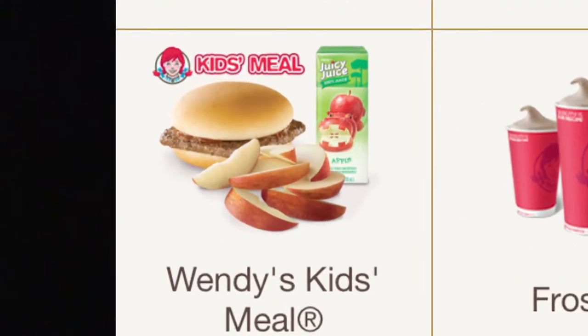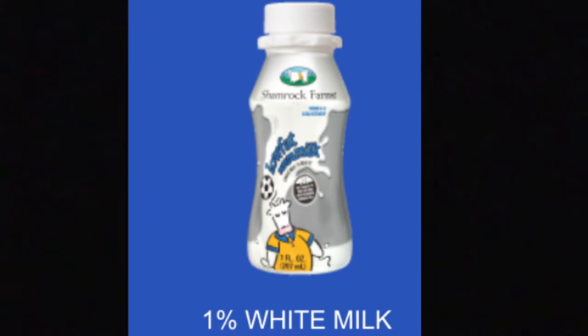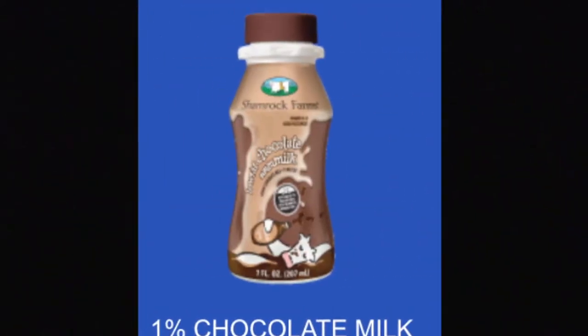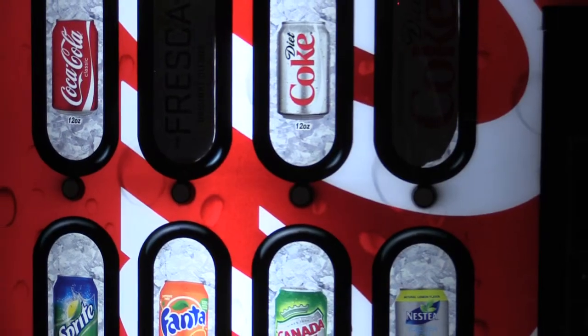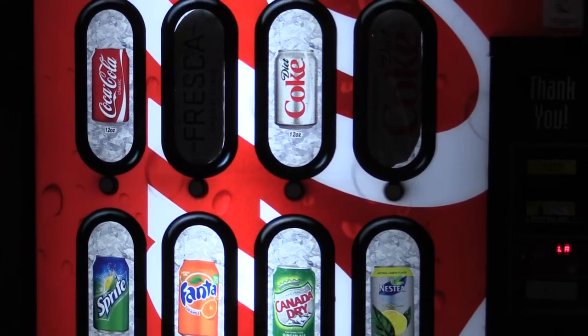The beverage options now listed for kids meals are 1% white or chocolate milk, bottled water, and juice. Although this doesn't mean parents and kids can't buy soda, it's just not listed as an option.